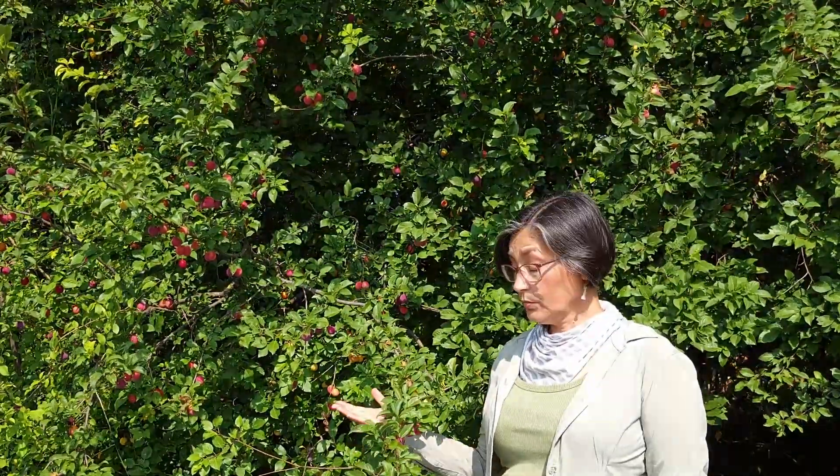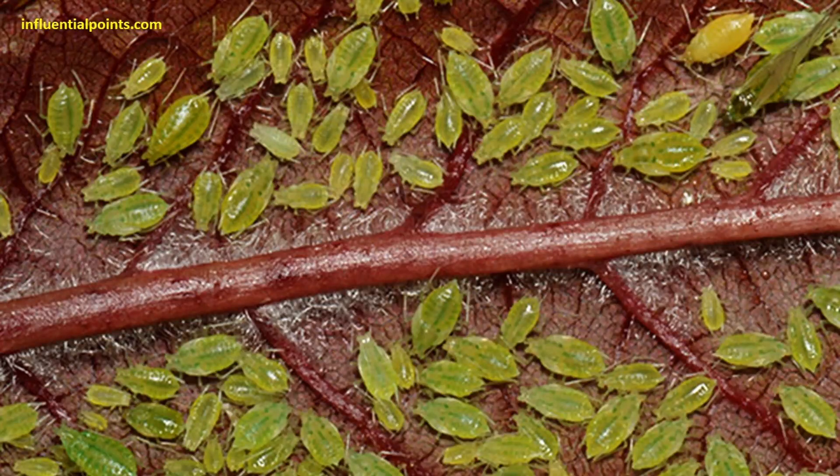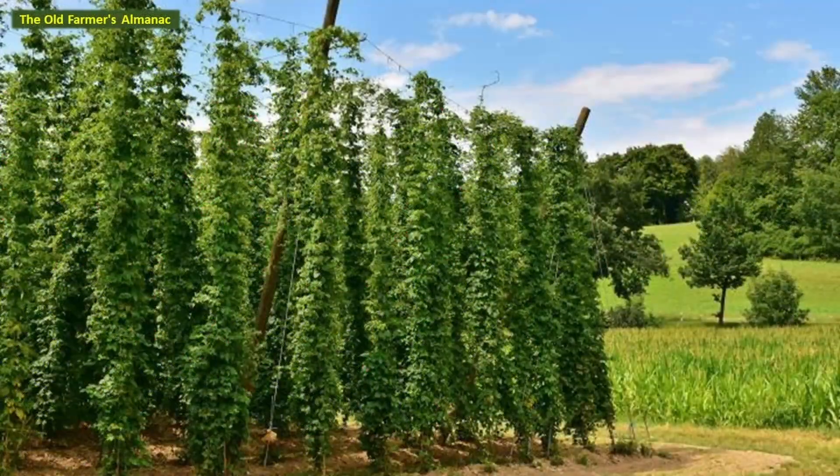On the negative side, Prunus cerasifera is an overwintering host species of the damson-hop aphid, an important economic threat to the cultivation of Humulus lupulus hops. Together with other Prunus species, cherry plum is a reservoir for the plum pox virus — yes, trees can have pox virus — in this case causing sharka disease, an important economic threat to temperate stone fruit production, including apricots, plums, and peaches.